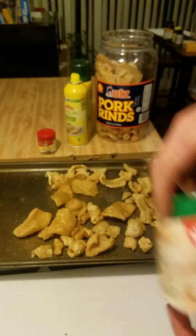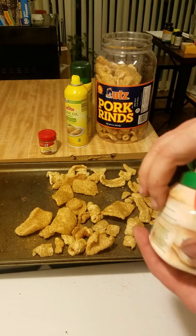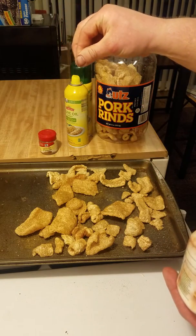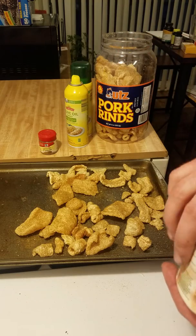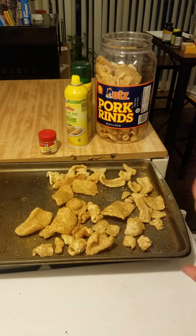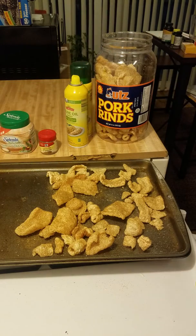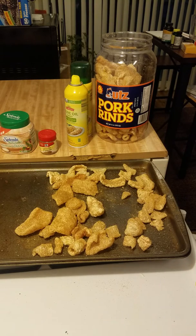Then I'll take my stevia and just pinch it — just a little bit. Some people like a lot. You can use Swerve, whatever your choice is. I'll just go around and drop some stevia right on top of the pork rinds. This just changes it up, gives it a different flavor, a different balance, so you're not having the same old same old.